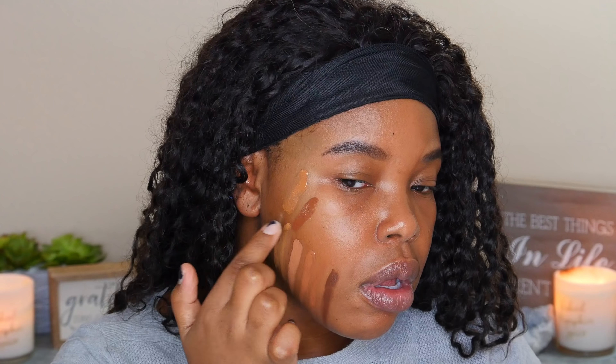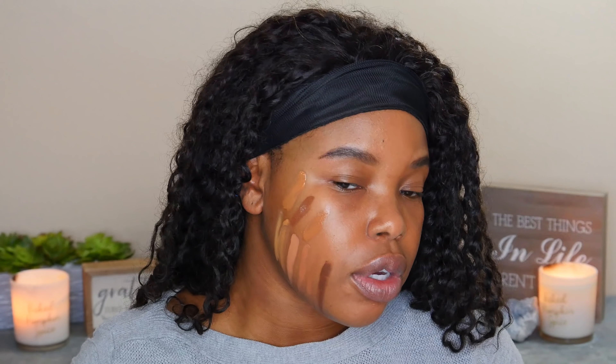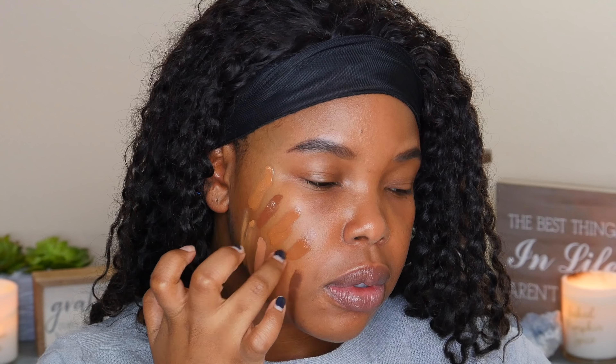One of my first gripes before we continue is that there seem to be a lot of shade jumps here. I feel like they have done a spectacular job with foundation launches in the past, but looking at this it's all over the place — there isn't as much of a smooth gradient between shades. Next deep golden two, then deep neutral one. I'll probably say I'm closer to deep neutral one even though I do have golden undertones. This is just the closest I can find to my actual skin tone. And the last one here is deep neutral two.